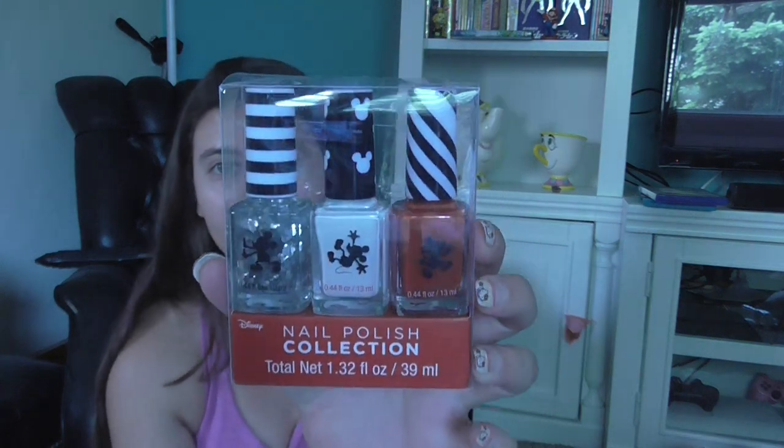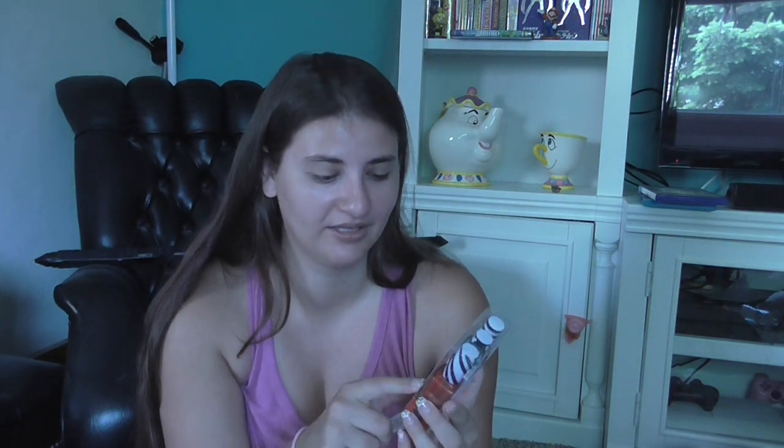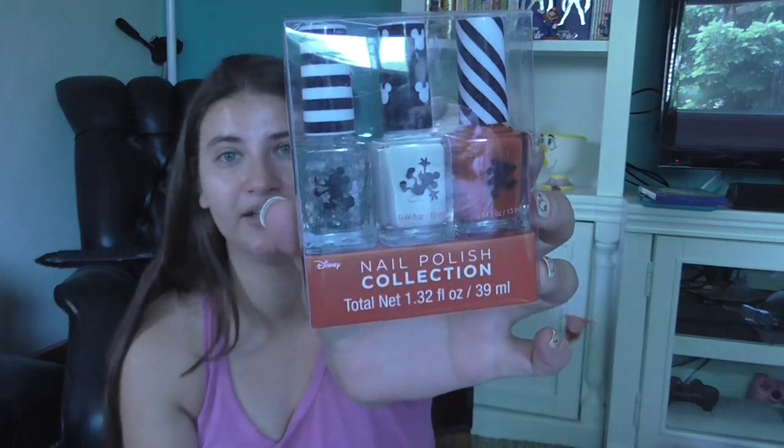This was like the only beauty item I got — the nail polish set. Not necessarily because of the white and the red, but I wanted to get it for the Mickey shaped glitter. Because that's really awesome.